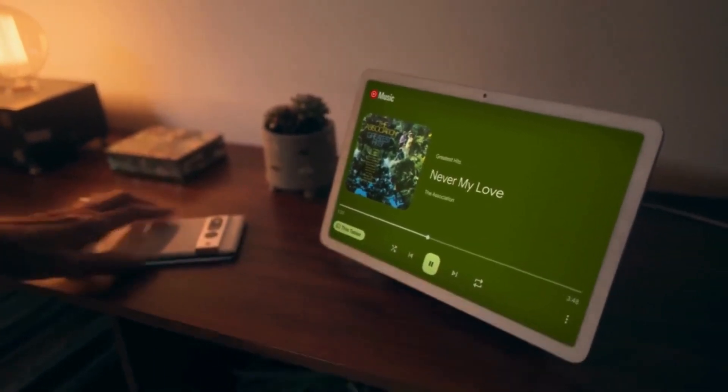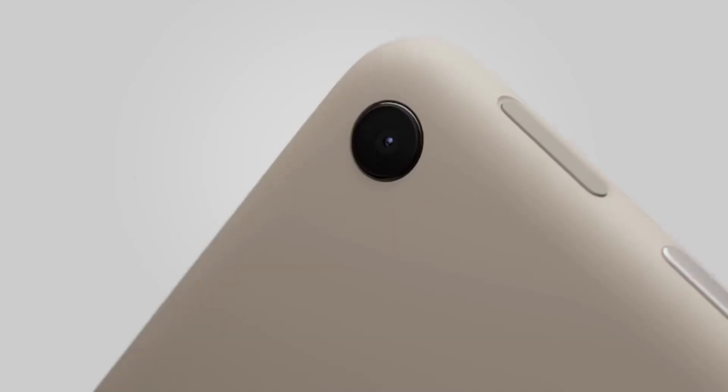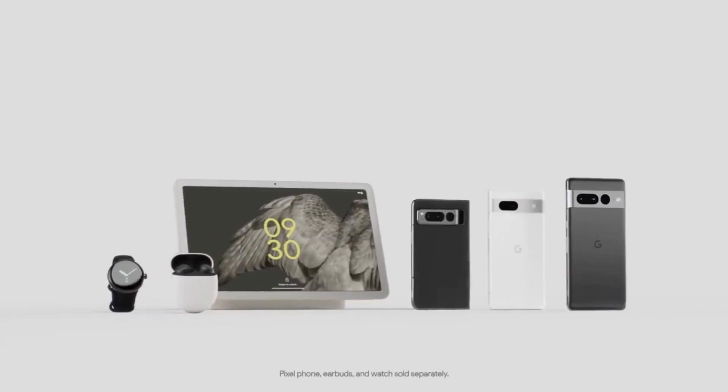But wait, there's more. This isn't just a workhorse — it's a home companion. Chromecast, smart home controls — it's your tech ally. Ready to level up your tablet experience? Keep your eyes glued.